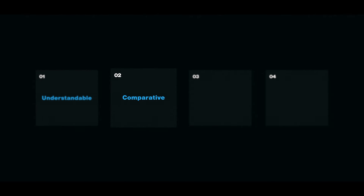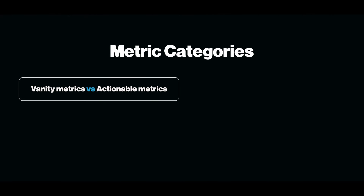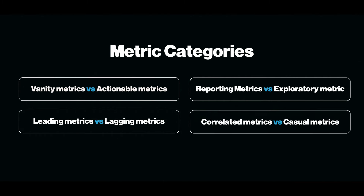A good metric is comparative — the ability to take a metric and compare it between user segments, time duration, and other business figures yields valuable insights. Twitter compared its user signups and retention metrics to understand they had a problem. Good metrics are also often ratios or rates, which are inherently comparative — conversion rate is the most well-used, highlighting how well a page, ad, or campaign brings in new customers. And finally, the best metrics lead to behavior change — what can you do when a certain metric changes? Not being able to answer that question means the metric is pointless. When choosing metrics, keep the following categories in mind: vanity versus actionable, reporting versus exploratory, leading versus lagging, and correlated versus causal.